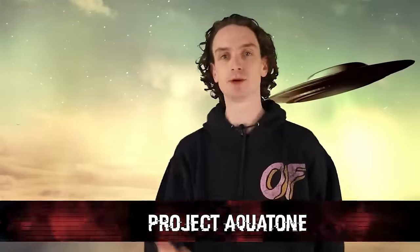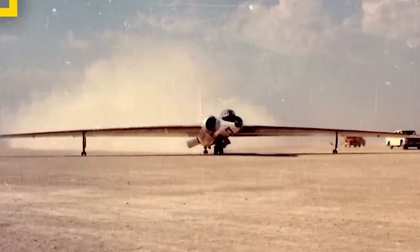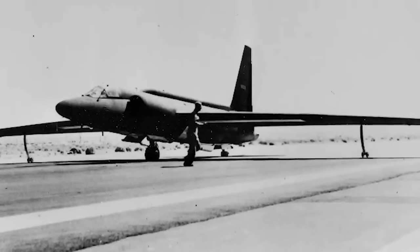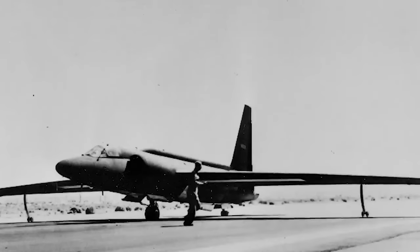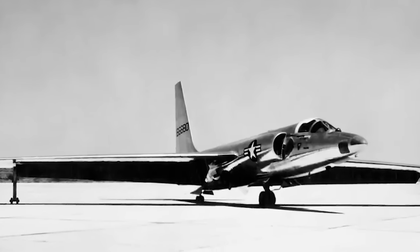Number 6: Project Aquatone. Back in 1955, Area 51 was selected by the CIA as a testing site for the Lockheed U-2 — this high-altitude aircraft was the top of the line technology, and tests were originally conducted under the codename Project Aquatone. On June 25th, 2013, the CIA approved the release of declassified documents that detail, for the first time officially, the history of the U-2 and Oxcart programs in response to a Freedom of Information Act request — just like we're now seeing with UFO videos being released online. The release of those documents marked the first time that the U.S. officially acknowledged these programs.